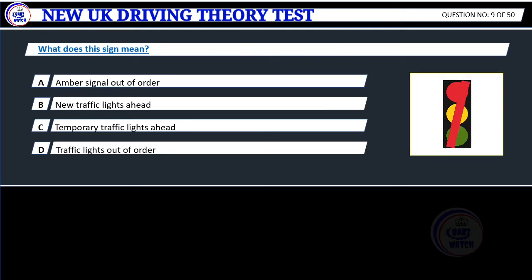Question 9. What does this sign mean? A. Amber signal out of order. B. New traffic lights ahead. C. Temporary traffic lights ahead. D. Traffic lights out of order.